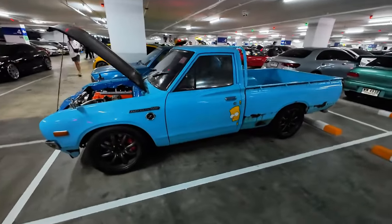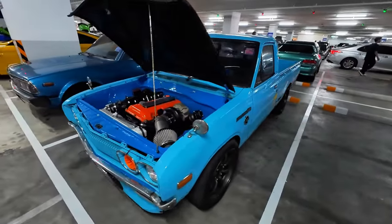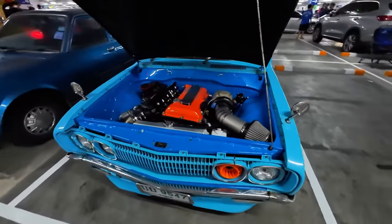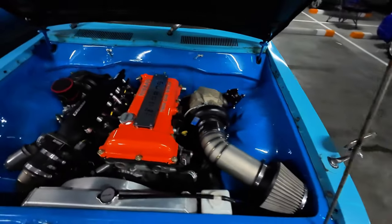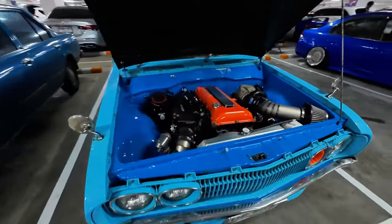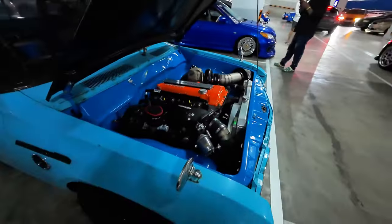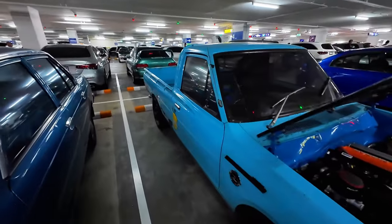Check out this Datsun 1500 pickup — I like the Bart Simpson over there. Look at this — what is this? An SR20? I think that might be an SR20 in it. It's a four cylinder, and I don't know what else you would swap into something that's a Nissan engine. It looks pretty awesome though — it's a little bit rusty like most of these things are.